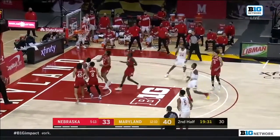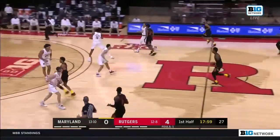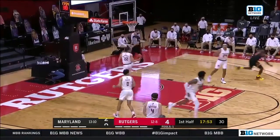Dante Scott with three to shoot — finding the cutter, Hart on the baseline — and Hart flips it in. Rebound for Maryland; Hakeem Hart will bring it up the floor. 4-0 start for the Scarlet Knights, and a good feed inside to Darryl Morsell.